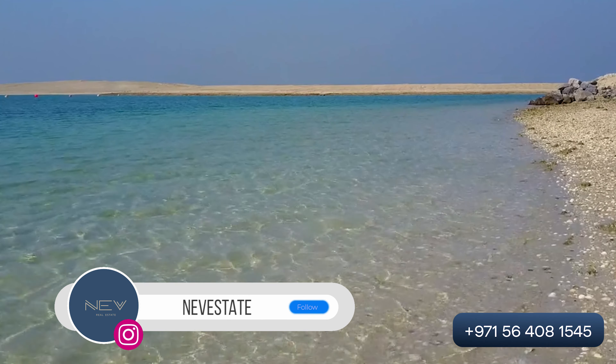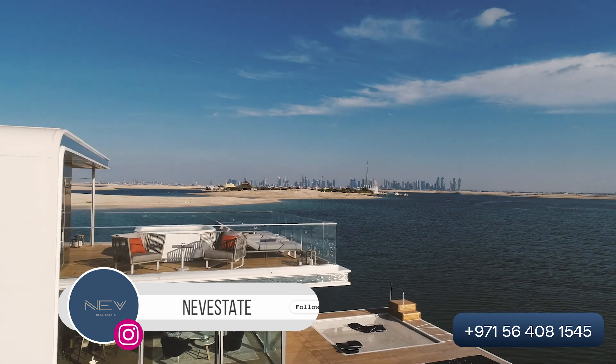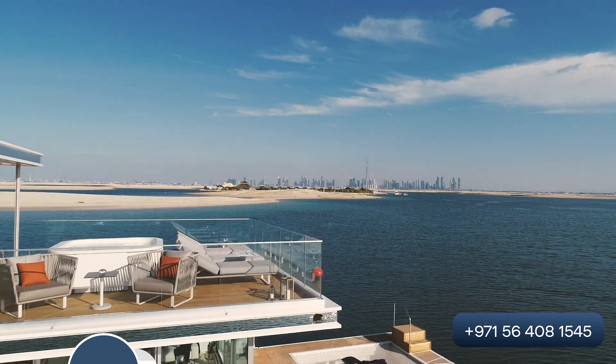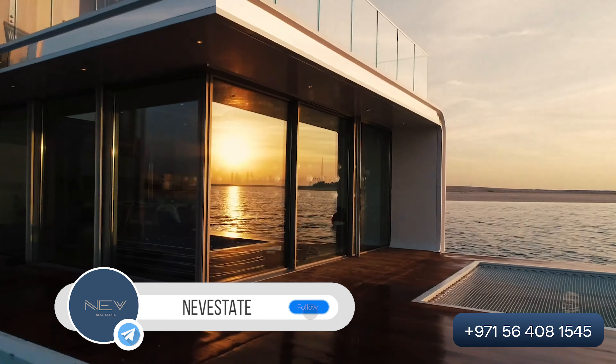Hello everyone, my name is Natalia and you are on our YouTube channel NefaState. Today we are going to present to you a very unique product, not only for Dubai but for the whole world: Floating Villas.